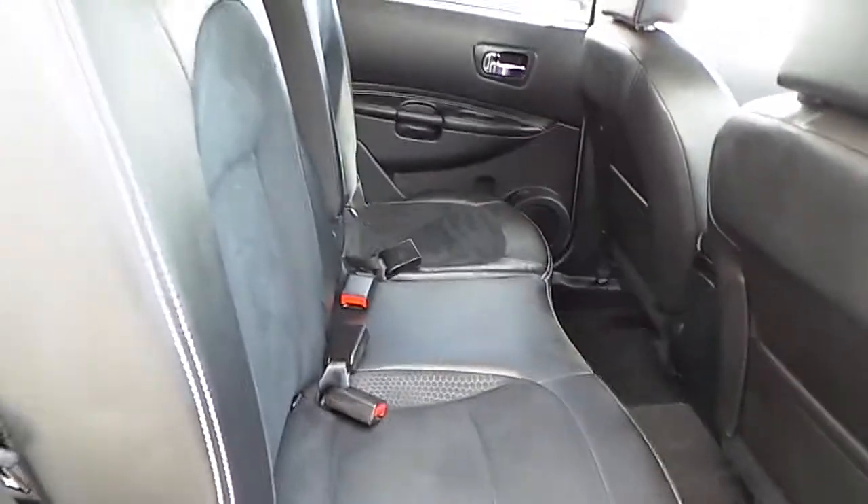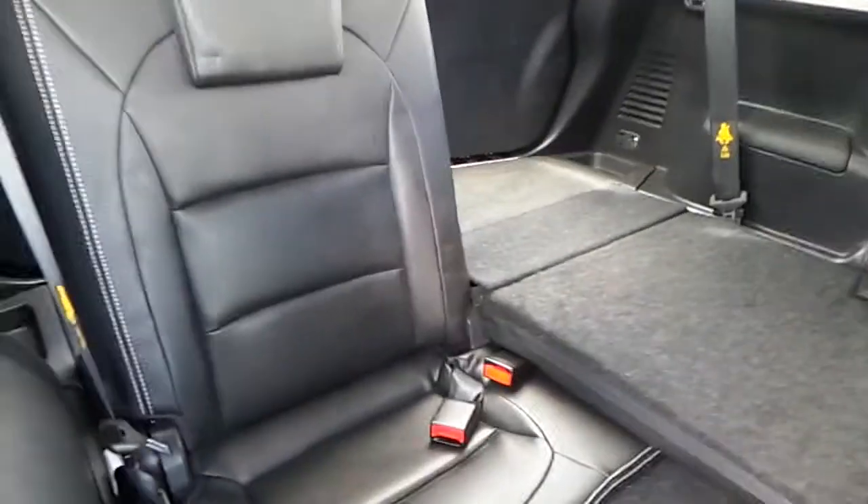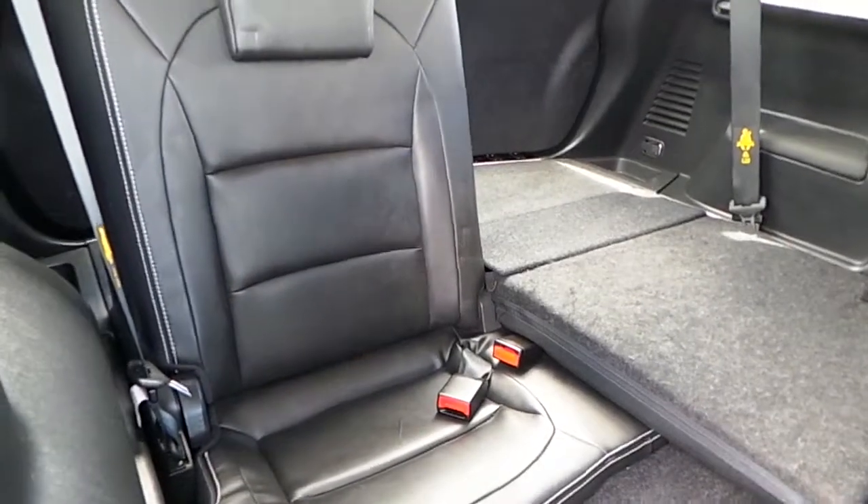The interior of this vehicle has half leather seats. The two rear extra seats can be folded down or left upright.